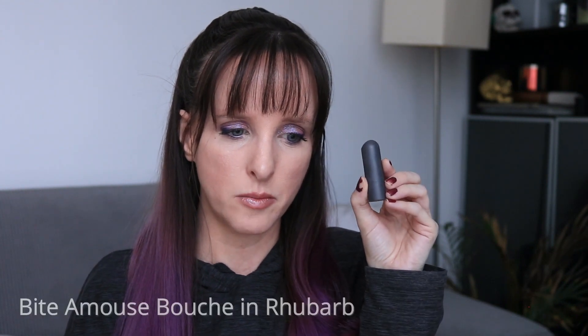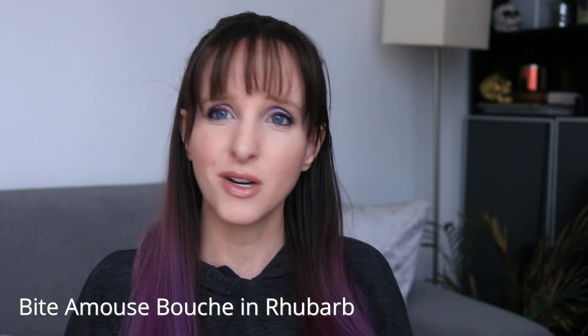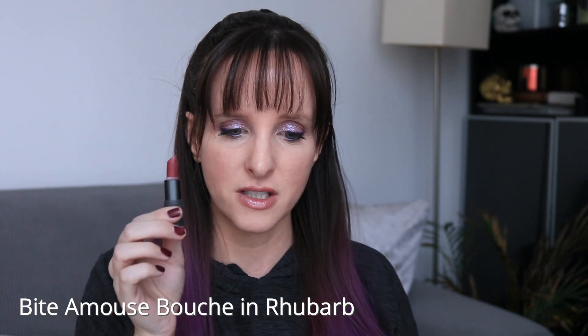The first lipstick I picked is the Bite Amuse Bouche in Rhubarb. We know how long these take to finish — I did not finish my one from last year. This is the oldest one I have, so I just want to get some more use out of it, and then I think I might say goodbye to this one. I also have Chai and Pepper, and I like both of those — they're both a little bit newer than this one.